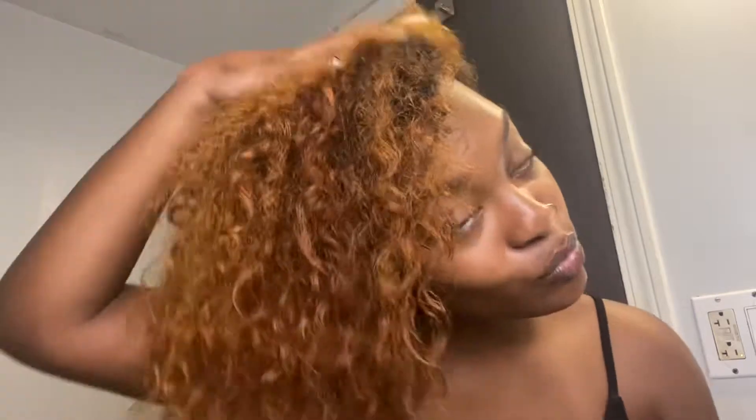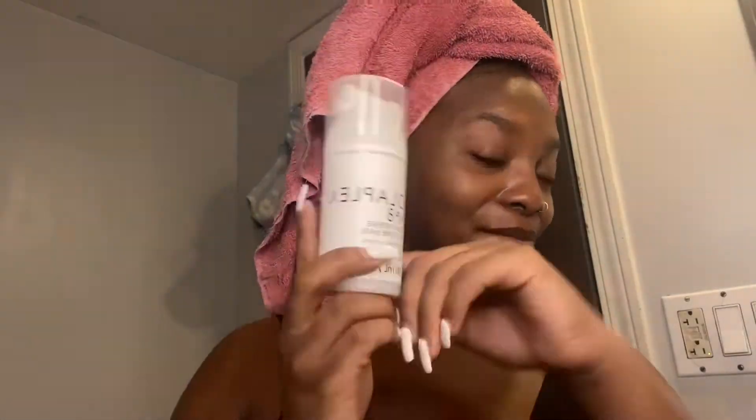Y'all, I was super shocked when I pulled my hair down — oh my goodness, I was like wow. My curls felt so hydrated and even my curl pattern had really popped out. You could definitely see my curls were looking way more healthy.